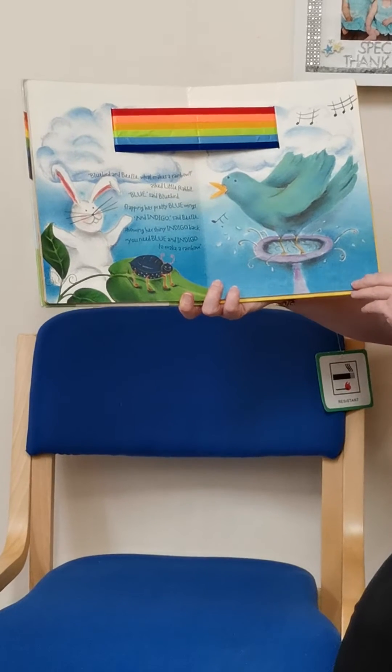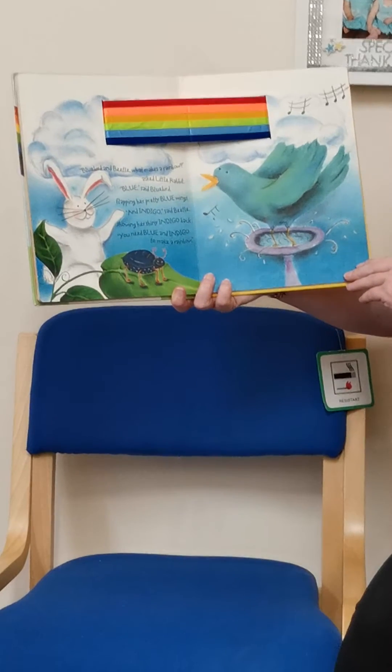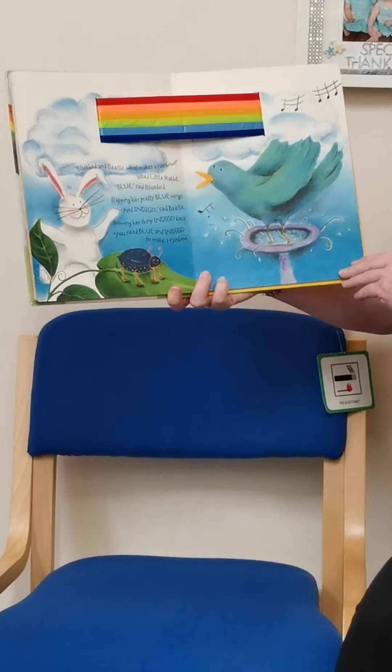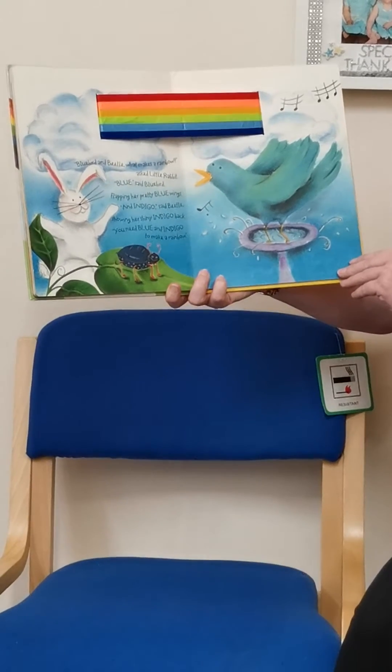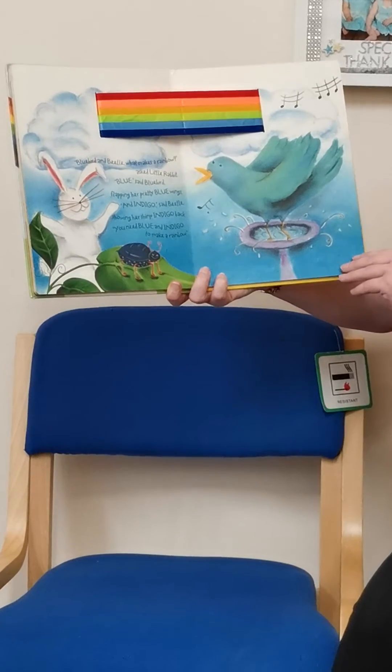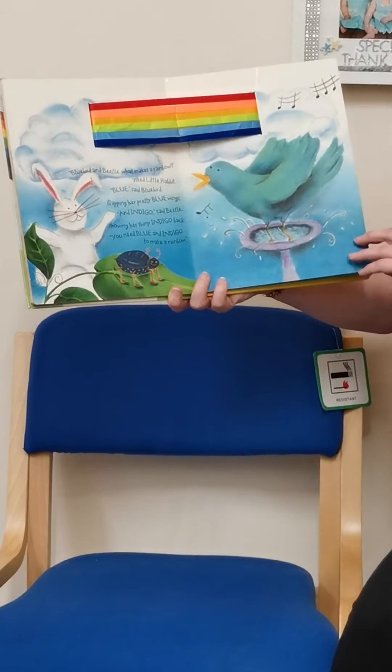Oh, Blue Bird and Beetle, what makes a rainbow, asked Little Rabbit. Blue, said Blue Bird, flapping her pretty blue wings. And indigo, said Beetle, showing her shiny indigo back. You need blue and indigo to make a rainbow.